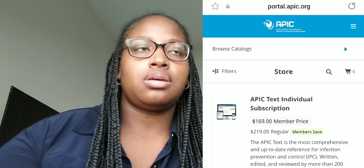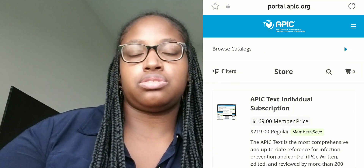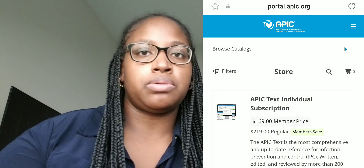I also used the APIC text, which was also provided to me by my job — they have it available for the team. I also used a study group. The state of Florida has a study group with the Department of Health, which I'll link below. They're starting up again November 1st for the next cohort. It's a 26 to 28 week study group that walks you through different chapters of the APIC text and key concepts you'll likely see on the exam.